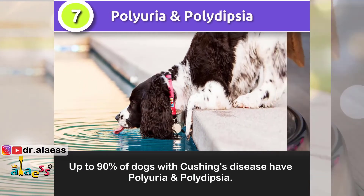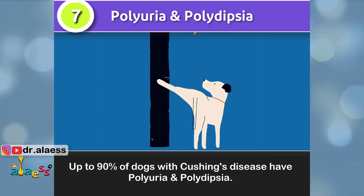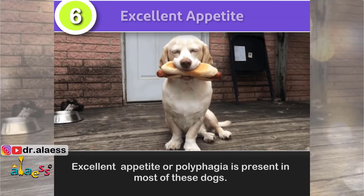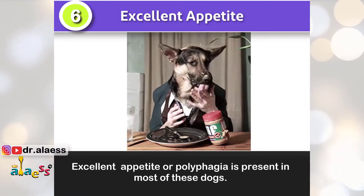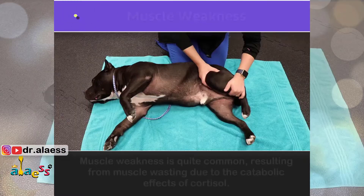Sign number 7: Up to 90% of dogs with Cushing's disease have polyuria and polydipsia. Sign number 6: Excessive appetite, or polyphagia, is present in most of these dogs.